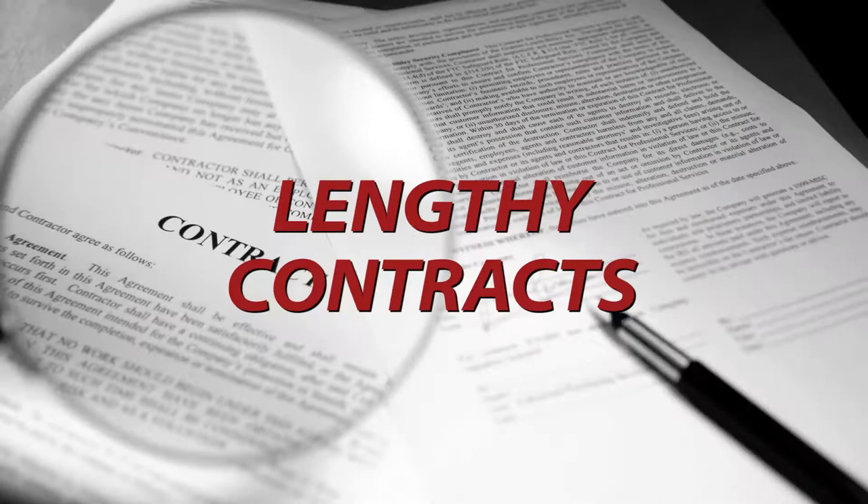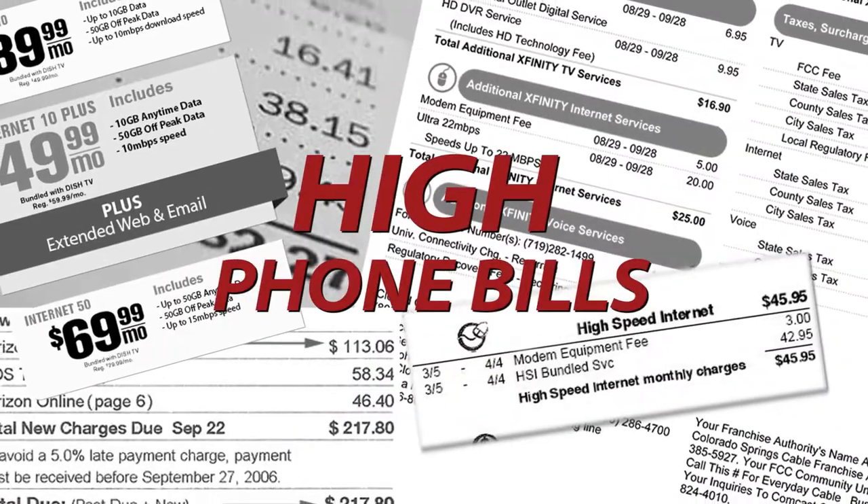You may not have this emergency, but when you do, you need Fasthelp. But getting the help you need with old-style monitored help buttons could mean costly plans, lengthy contracts, and outrageously high telephone bills.